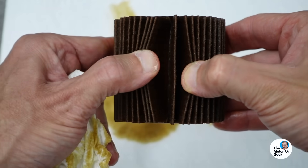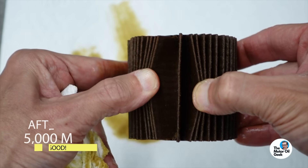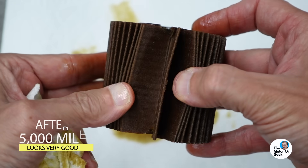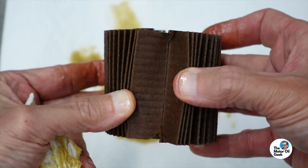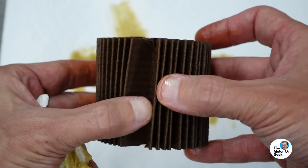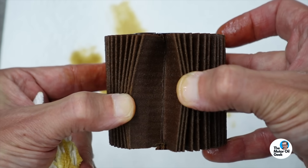Speaking of the filter, let's check it out. After 5,000 miles, it is looking really good — there is nothing in these pleats. So any kind of deposit that was removed was dissolved. It is definitely not clogging the filter.